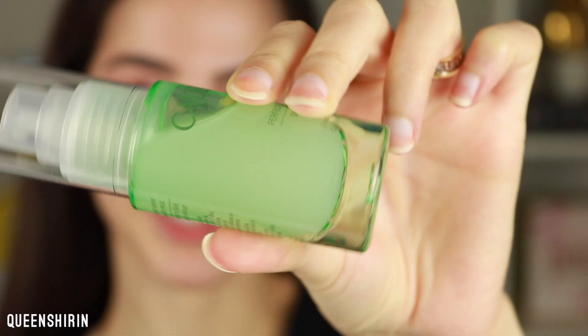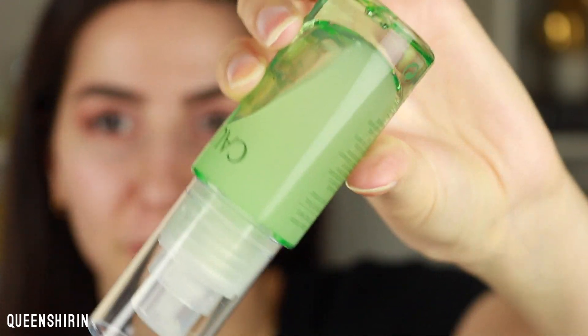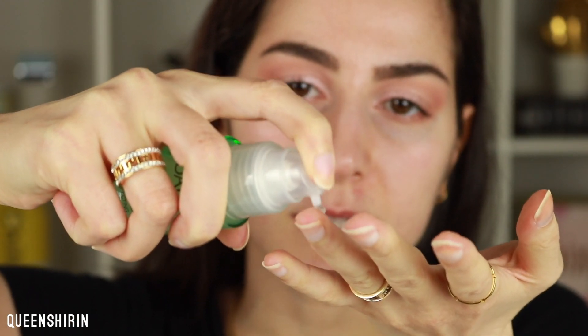I'm taking one pump onto my ring finger — the most delicate finger — so I can be gentle. This smells very pleasant. It smells like rose water, which reminds me a lot of Persian New Year because we use a lot of rose water in our pastries and things in general. It's always a Persian ingredient, so no wonder I love it. It's very smooth on the skin — just glides so easily. Not burning my skin at all. I'm going to take one more pump because that wasn't quite enough.